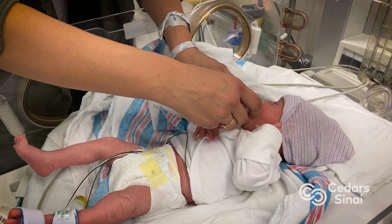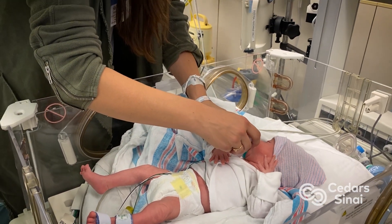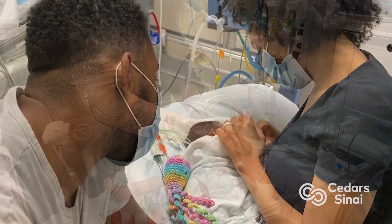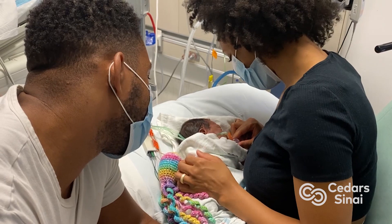Fetal echo is an ultrasound of the fetal heart. There are certain conditions that we consider may present a higher risk for heart abnormality in the developing fetus — if there's a family history of any heart defects, structural heart defects, or if there are any heart rhythm abnormalities in the family.